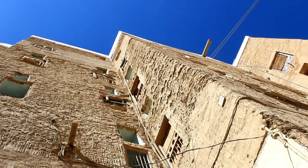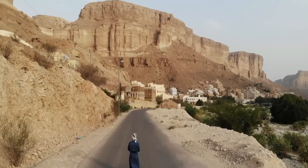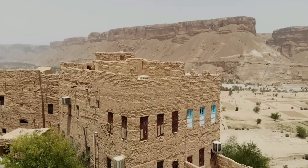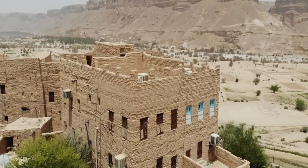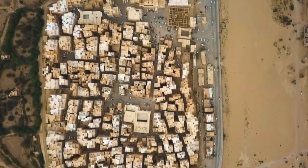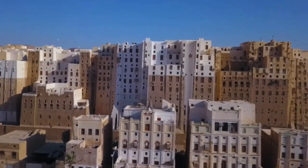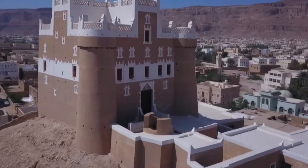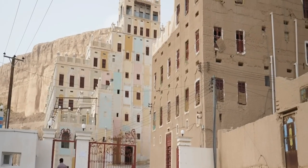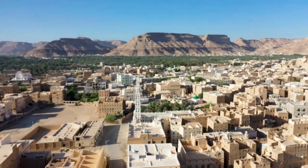Every aspect of Shibam's design is strategic. Perched upon a rocky spur and surrounded by a giant flood wadi, its elevated position shields it from flooding while maintaining proximity to its primary source of water and agriculture. The city was built on a rectangular grid behind a fortified wall, a defensive arrangement that protected its inhabitants from rival tribes and offered a high vantage point from which enemies would be seen approaching. The mud brick high-rises, which stretch up to seven stories high, were constructed from the fertile soil surrounding the city.